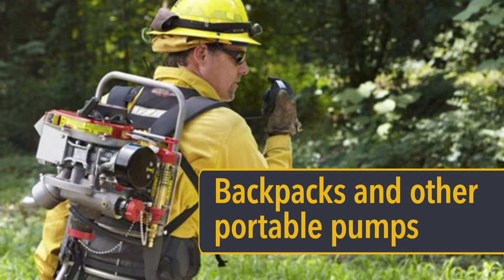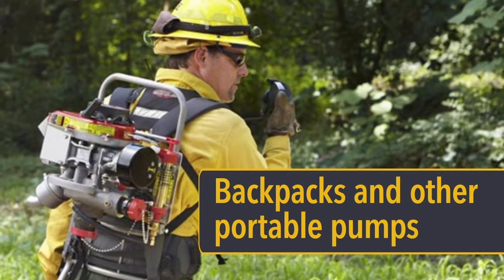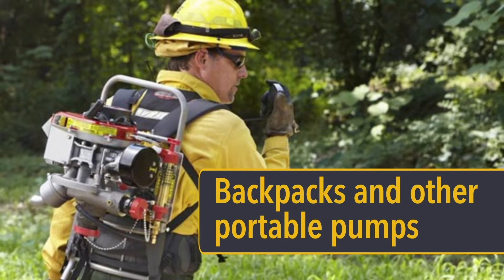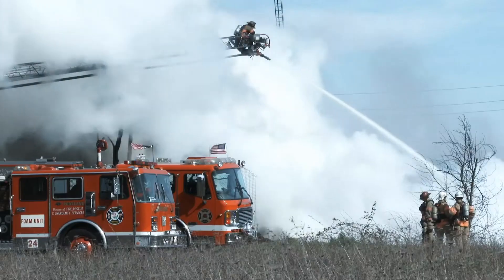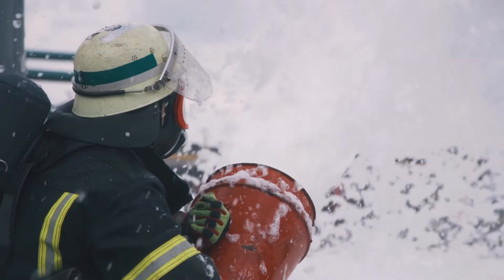As important to fighting fires as the chemicals themselves is the equipment used to apply them. Ground firefighters may batch mix chemicals for use in hose lays and spread their fire chemicals through engines, backpack pumps, or other types of portable pumping equipment.